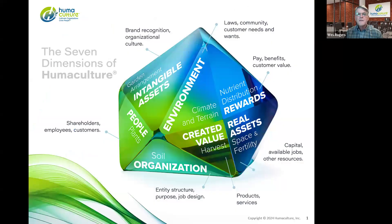Let's set the stage by sharing a little bit about our case study organization. This case study that we chose is based on a real Humaculture client, but the names have been changed to protect the innocent. So let's introduce you to the customer through the Humaculture lens.